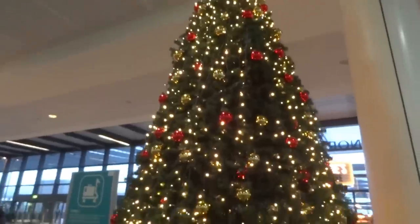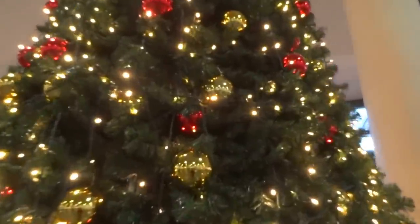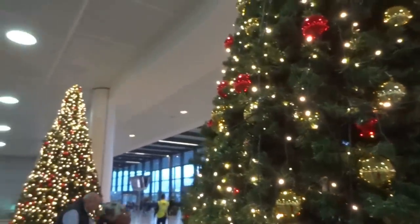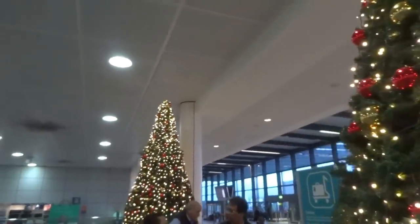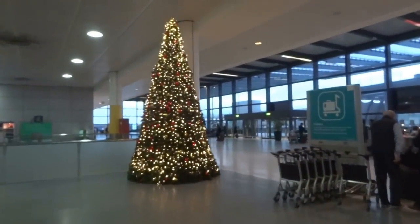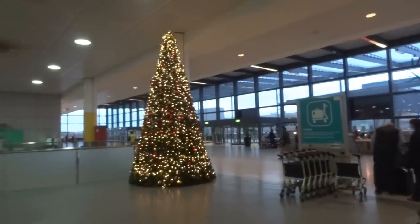So that's one of the Christmas trees and I'm going to show you another one. I'm going to get a little bit closer to see it. I like how the airports are trying to make this Christmas mood and the holiday season. I'm going to show you another one for everyone who is traveling these days just before Christmas.